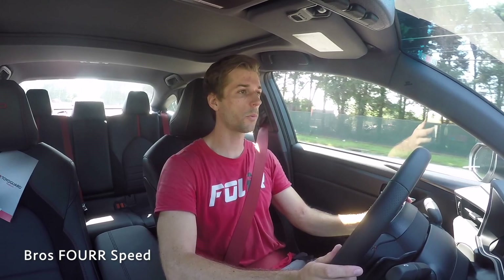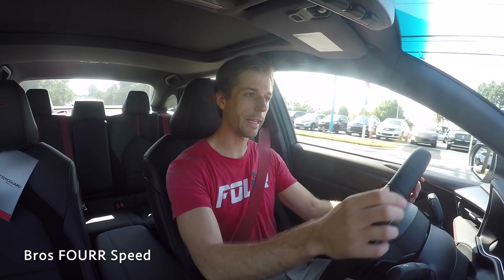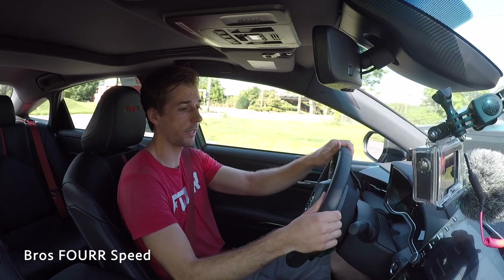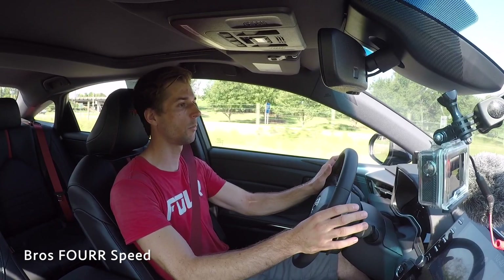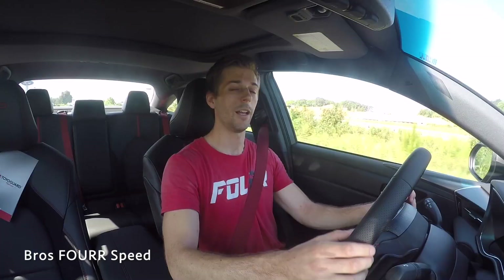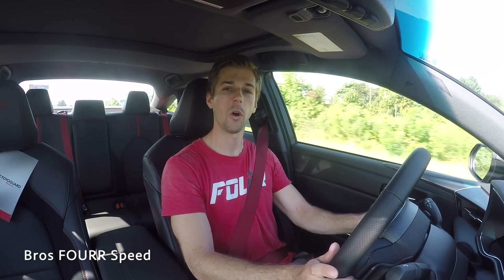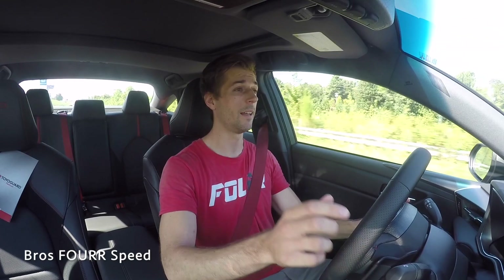Last thing I want to talk about is storage. For a daily driver you can easily have five people in here and pretty much all the luggage for five people in the trunk. It's a very nicely laid out interior and trunk space — plenty of room, and you can fold the seats down for anything longer. Well guys, I think that's going to wrap up my walk-around review and test drive of the 2020 Toyota Avalon TRD. Once again, huge shout out to Flow Toyota of Statesville for providing this vehicle. If you enjoyed today's video, give it a thumbs up, smash that subscribe button, and I'll see you in the next video.